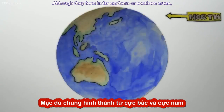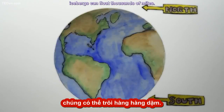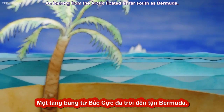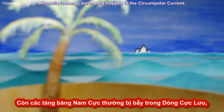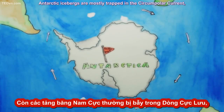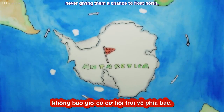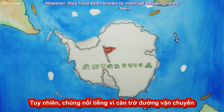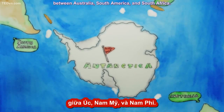Although they form in far northern or southern areas, icebergs can float thousands of miles. An iceberg from the Arctic floated as far south as Bermuda. Antarctic icebergs are mostly trapped in the circumpolar current, never giving them a chance to float north. However, they have been known to interrupt shipping lanes between Australia, South America, and South Africa.